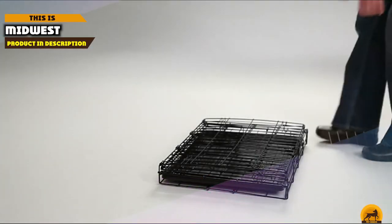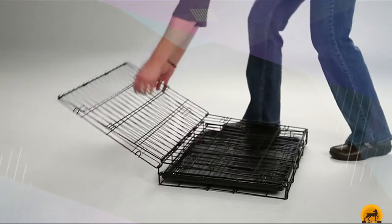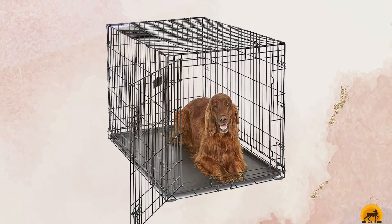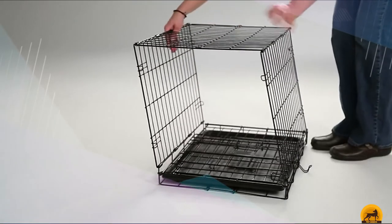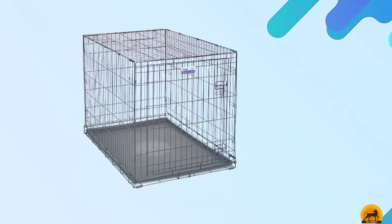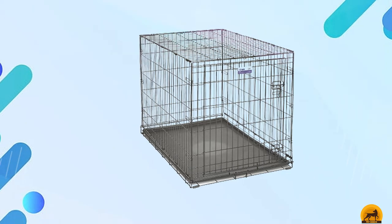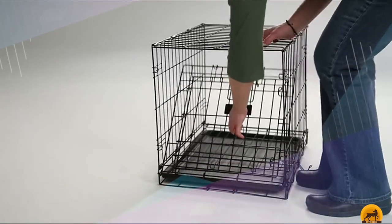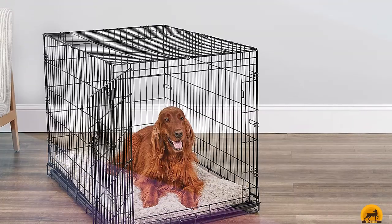The number 5 position is held by the Midwest iCrate Fold and Carry. Your jittery dog will feel secure, comfortable, and safe in this dual-door fold-and-carry dog crate. It's highly simple and convenient to set up, and two plastic handles make it easy to move from place to place. From either the front door or the side door, you have easy access to your pooch inside. It comes with a durable, replaceable composite plastic pan for easy cleanup, and the free divider panel can be used while your puppy is still small. Round corners and a slide bolt latch keep your dog safe and secure inside.